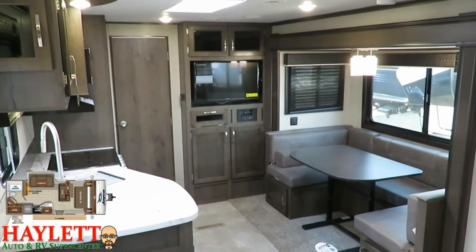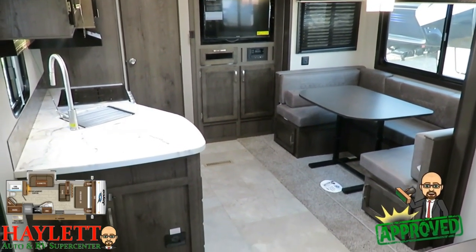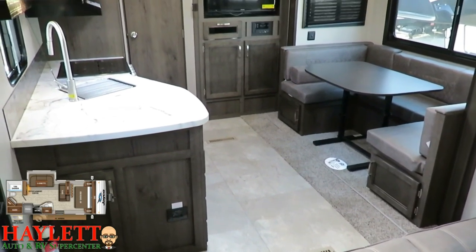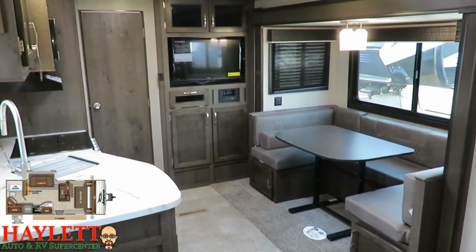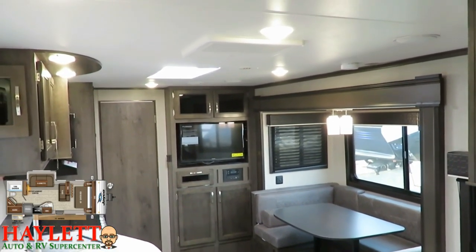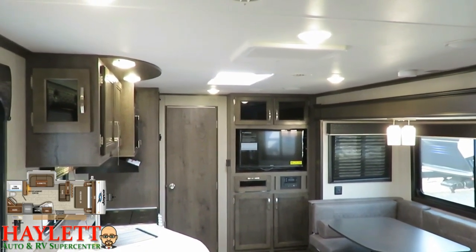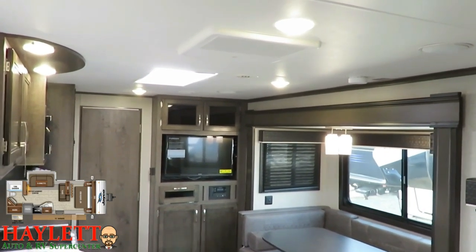Everything they've done in here just feels right. I've been seeing J-Flights for over 10 years and I walked in this one and went, yep, that's exactly where they need to be. All the things that made J-Flight a success are still here — they're just prettier. Like the 6'9" interior height. Some other trailers, like the Wildwoods and Catalinas, have adopted that, but J-Flight's been doing it a little bit longer and a lot of other brands have taken that cue from them.